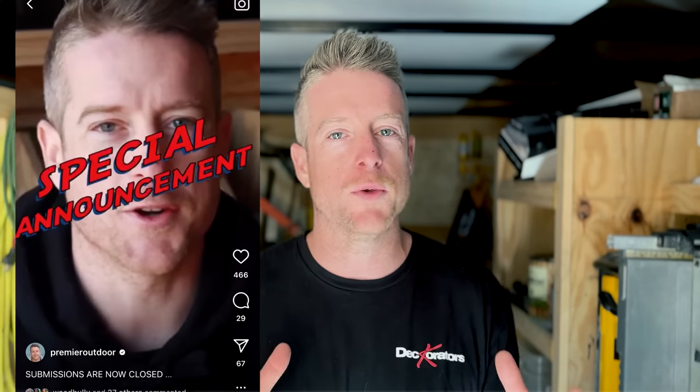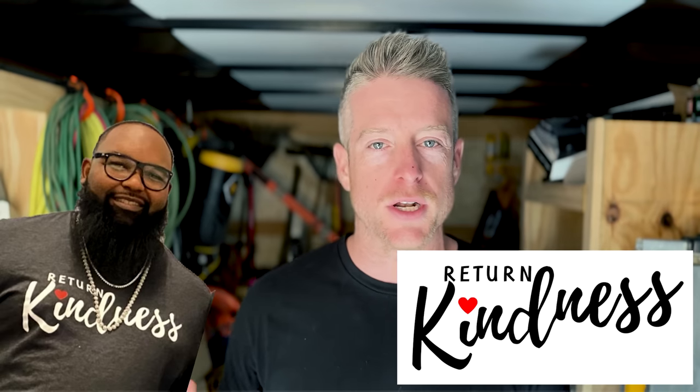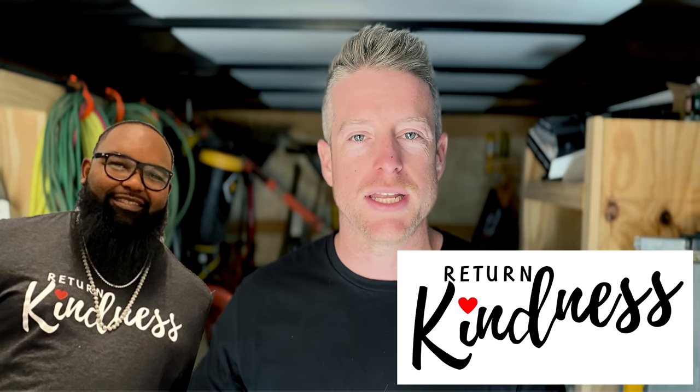Let's rewind really quick just to give some context. About six months ago we put out to all of our followers that we wanted to do a backyard giveaway for somebody that gives back to their community. We got hundreds of submissions, and after sifting through them we landed on Troy from Return Kindness. He's doing some amazing things in the community. You'll learn more about his mission in a little bit.